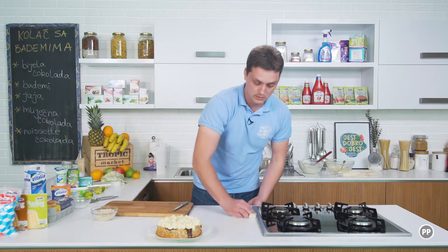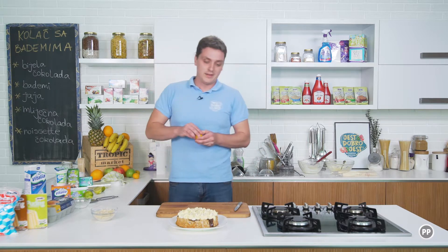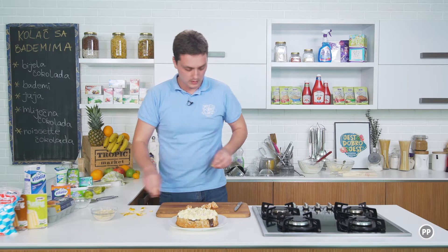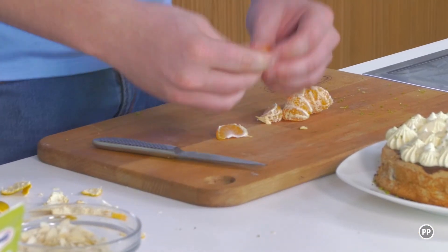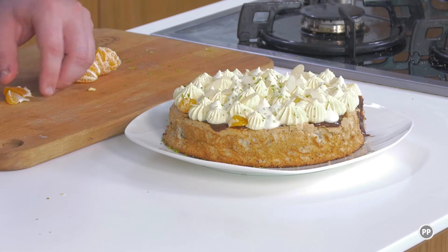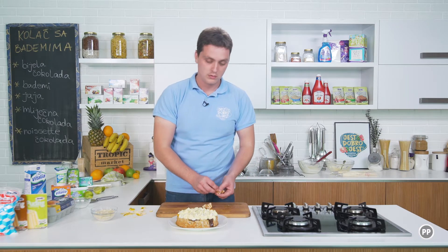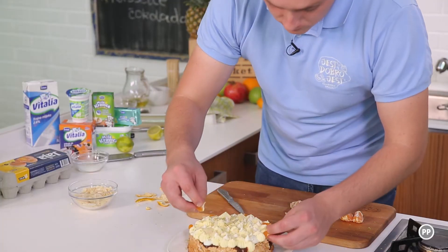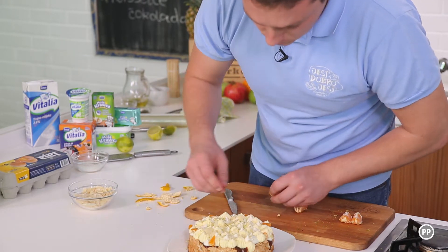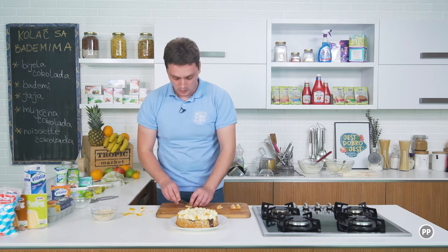Za dekoraciju dodajem listove badema i malo kore limete koja će dati jaču aromu i bolji miris. Stavljam i par komada mandarine za dekoraciju, po kolačima i na strane. I otvaram kolač.